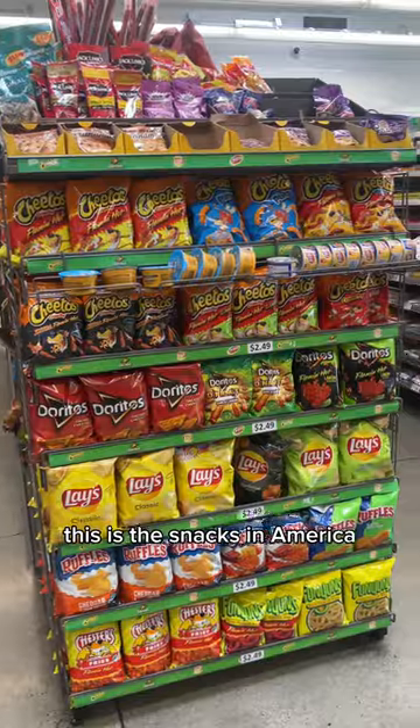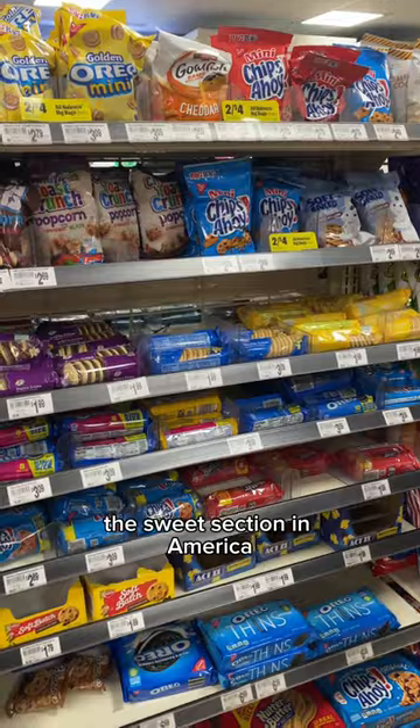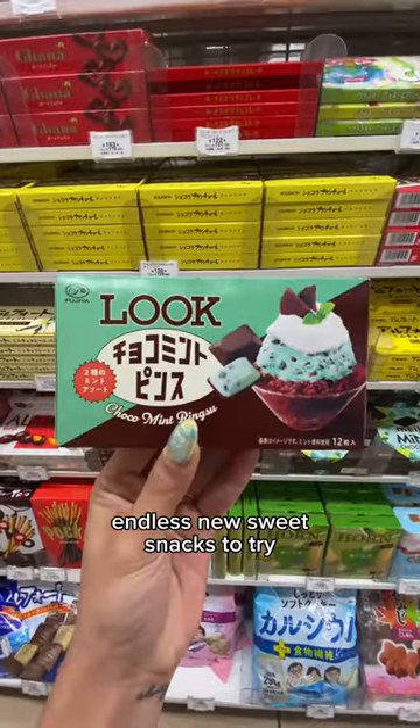This is the snacks in America, and this is Japan. They always have seasonal things that you will not get tired of. The sweet section in America, and this is Japan — so fun to see endless new sweet snacks to try.